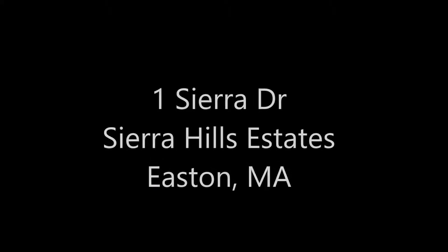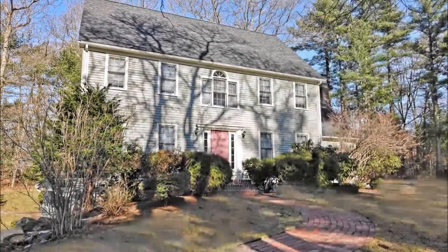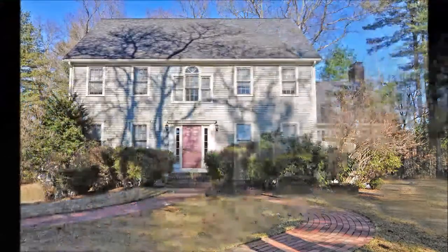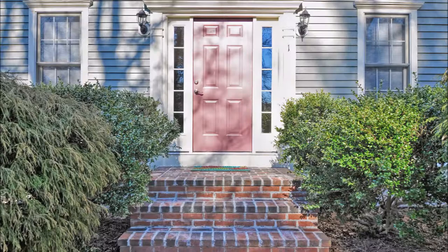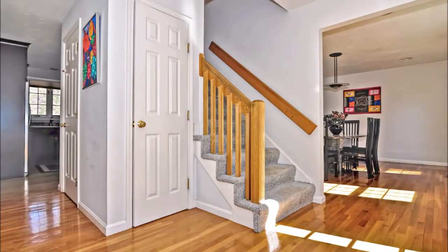Welcome to Sierra Hills Estates, a highly sought after spectacular subdivision in Easton where all you need to do is move in. A handsome brick walk and steps welcomes you into this freshly painted home with many significant updates. The inviting sun-filled large foyer welcomes you into this four bedroom, two and a half bath fabulous air-conditioned home.